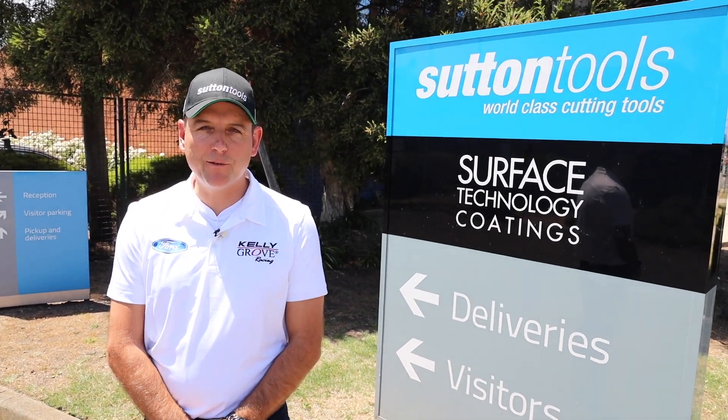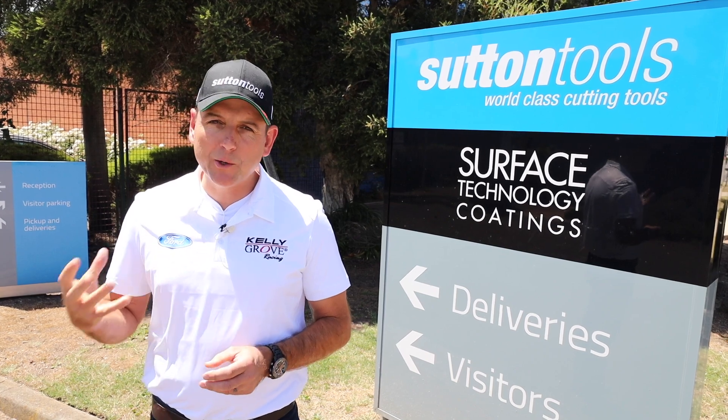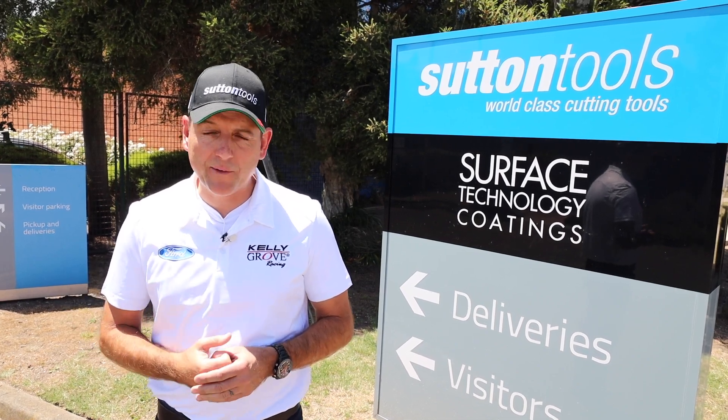Hi, I'm Todd Kelly from Kelly Grove Racing. We're extremely passionate in the team to support as many local Australian brands and more importantly locally manufactured products as we possibly can in our race team.